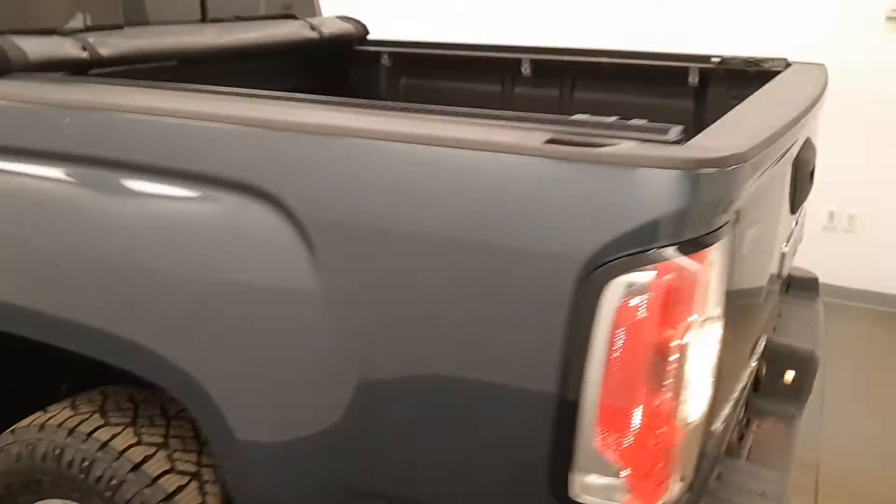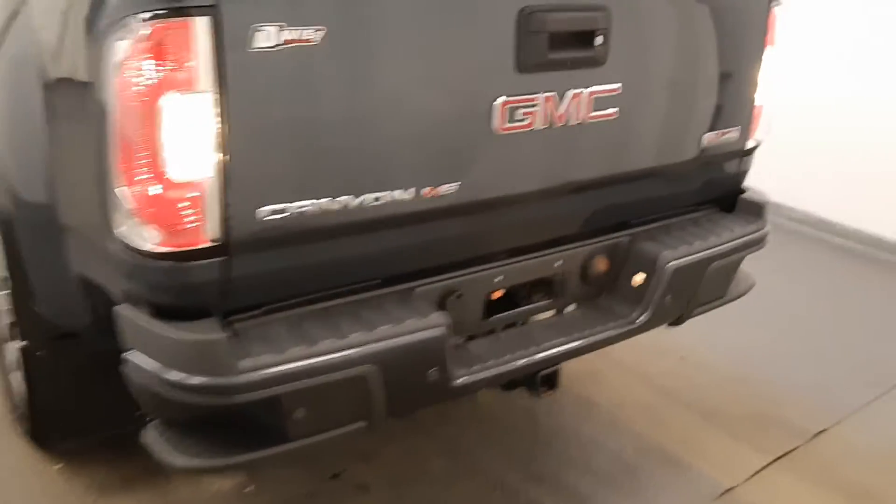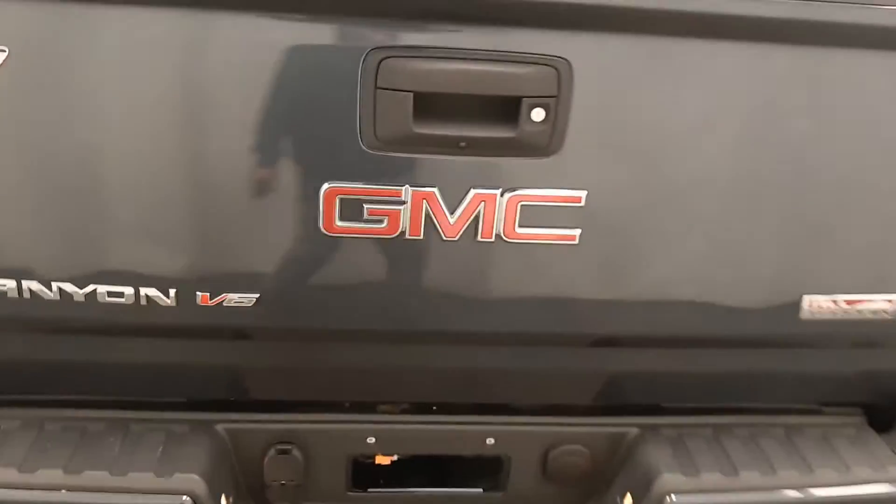Moving back out to the exterior, we have a tonneau cover, tailgate step, rear parking assist, backup camera, spray-on box liner, and more cargo space.